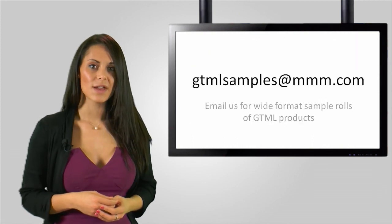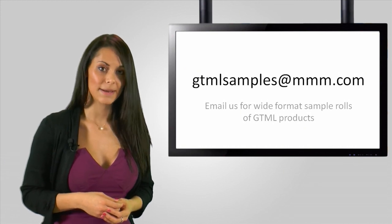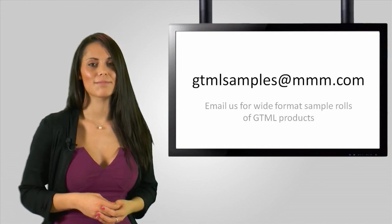So, when specifying a 3M product for your customers, remember to start with the GTML range for the strongest chance to win an application. Thank you for watching, goodbye.